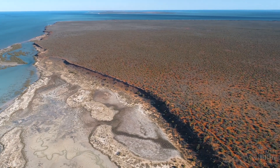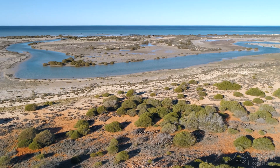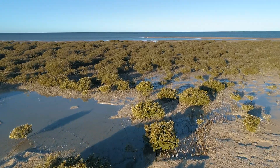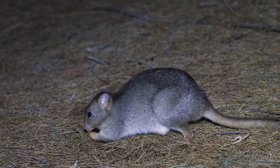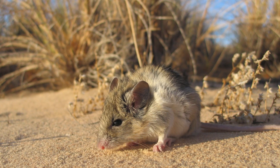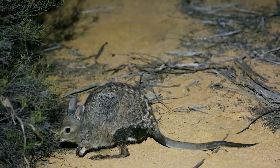AWC acquired the property in 1999 — it was a pastoral lease prior to that — and since we've acquired it we've eradicated the feral species and reintroduced four threatened mammal species to the island: the burrowing bettong or bootie, the shark bay mouse, the western barred bandicoot or shark bay bandicoot, and the banded hare wallaby.